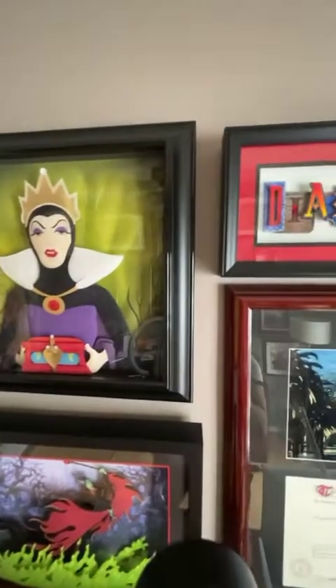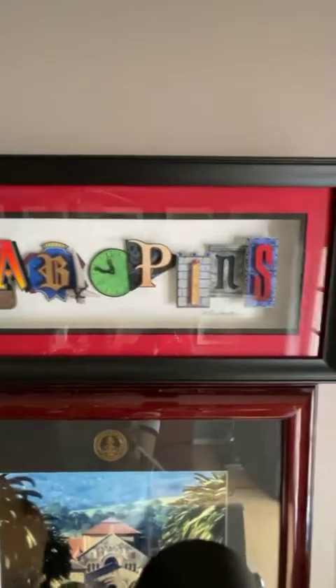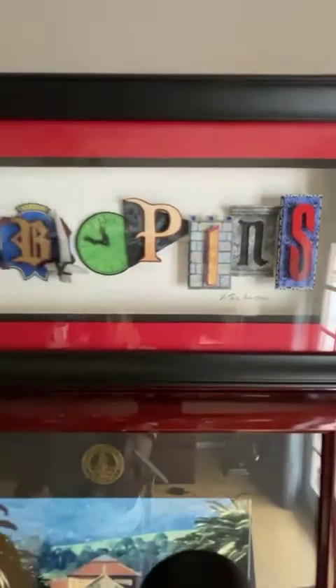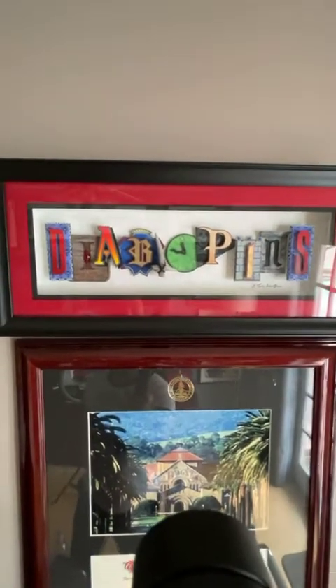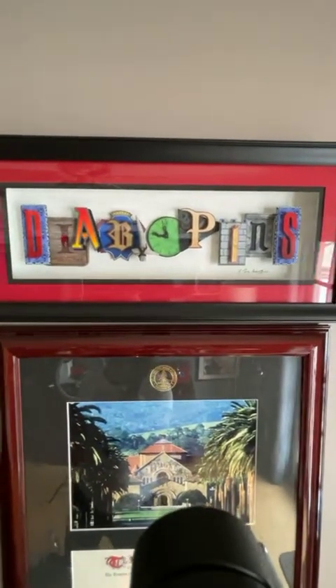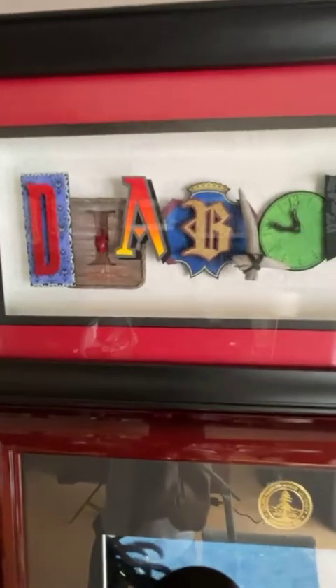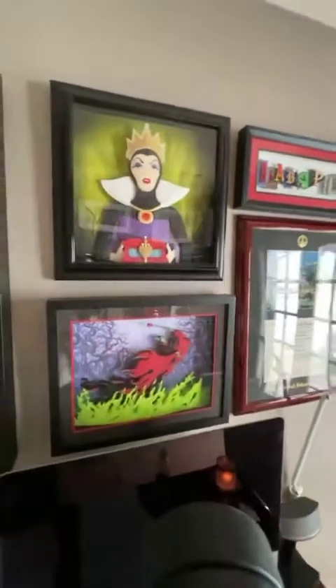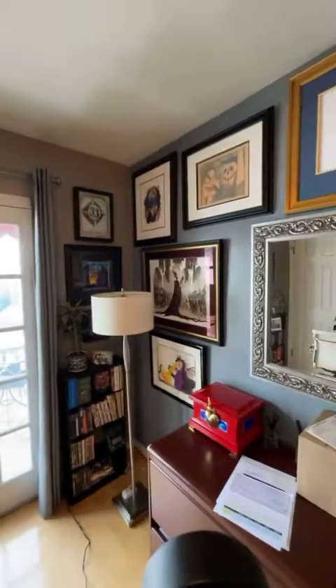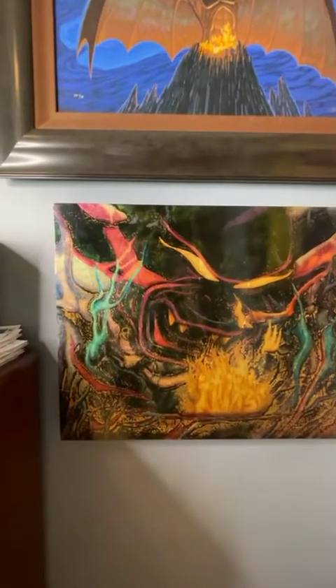This is another Dave Avanzino piece — totally customized. It says 'Diablo Pins' and is one of a kind. He offers this kind of customization; before COVID he'd show up at Disneyana or Off the Page and creates your customized shadow box, whatever you want it to look like or say. In my case, 'Diablo Pins' — each letter is a little artwork in and of itself. I thought it was pretty cool so I made one to bring to art shows.